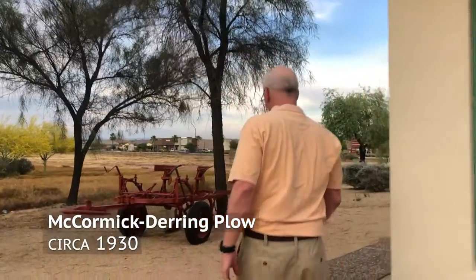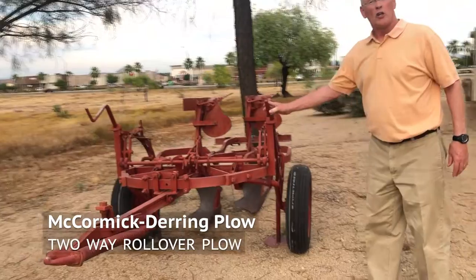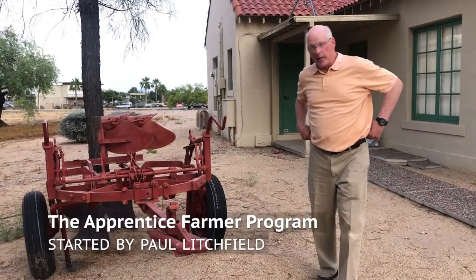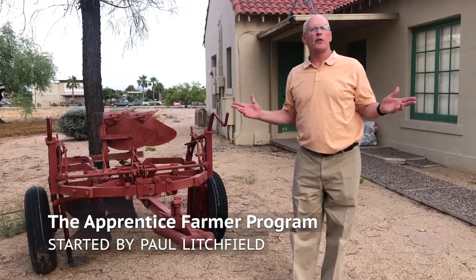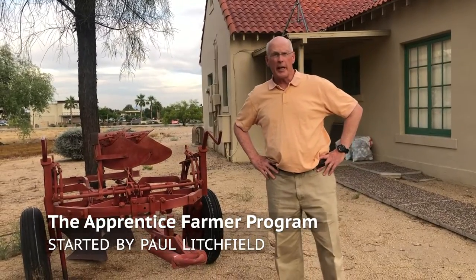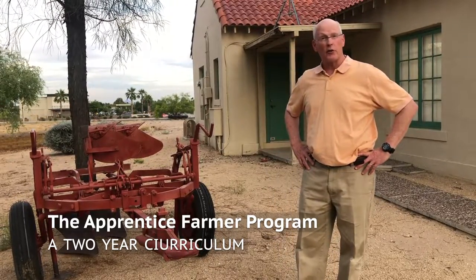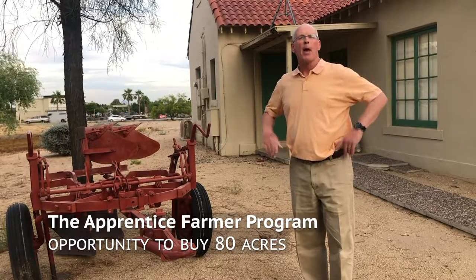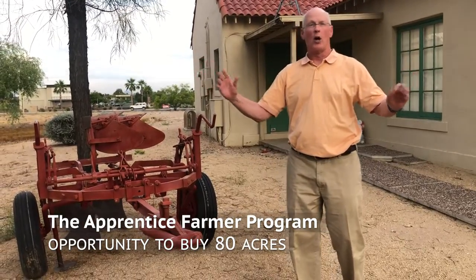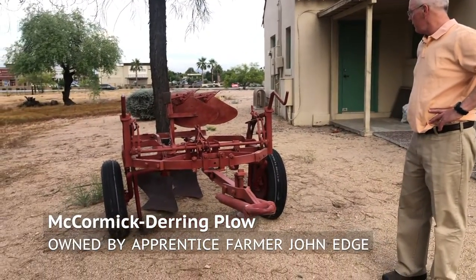Speaking of plows, over here we have a two-way mold board. This plow originally belonged to John Edge. Paul Litchfield was a wonderful man — he was always trying to help people. In response to the Great Depression, Paul started in 1937 the Apprentice Farmer Program, a program for young men who wanted to get into farming. They would work for Goodyear for two years, study college management textbooks, and learn how to farm. After two years, Goodyear would sell them 80 acres of land, priced so the farmer could pay for it based on what crops were selling for that day. John Edge was a gentleman in that very first Apprentice Farmer class, and this was his plow. We're very fortunate to have that.